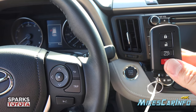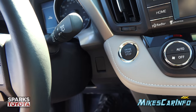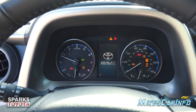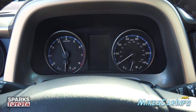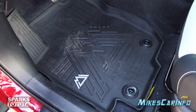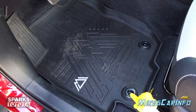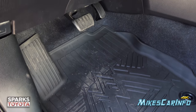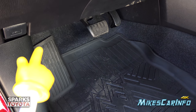As long as the key is inside the vehicle — in your pocket or a bag — you can start it up by putting your foot on the brake and pushing the start button. Here's the floorboard in front of the driver's seat. The floor mat hooks in place to keep it from turning or sliding and interfering with the pedals. There's your accelerator, brake pedal, and footrest on the left side.